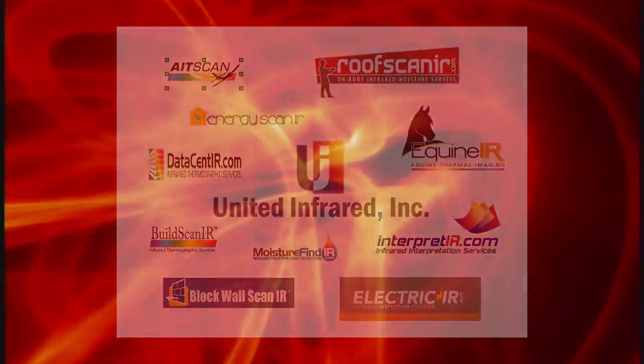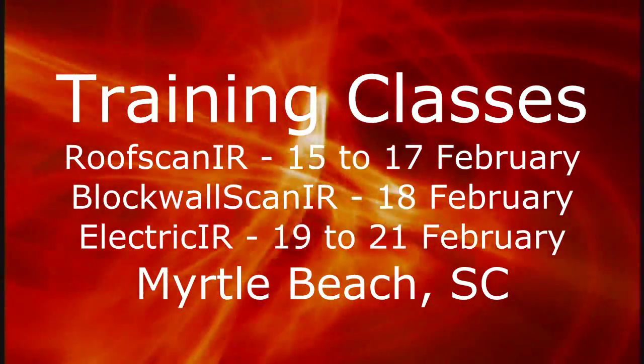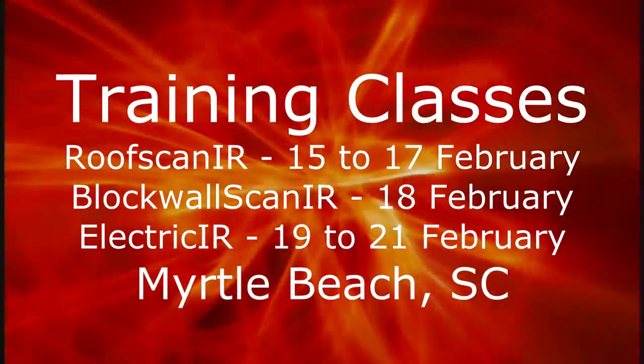Shortly after that, we'll be in Myrtle Beach, South Carolina, teaching our Roof Scan IR, Block Wall Scan IR, and Electric IR training modules.